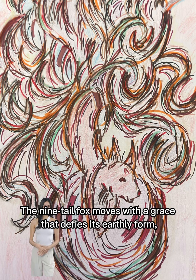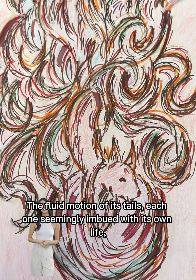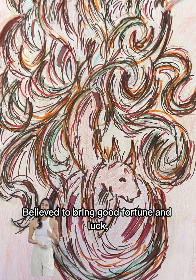The nine-tailed fox moves with a grace that defies its earthly form, its steps silent and its presence almost otherworldly. The fluid motion of its tails, each one seemingly imbued with its own life, adds to its hypnotic allure, believed to bring good fortune and luck.